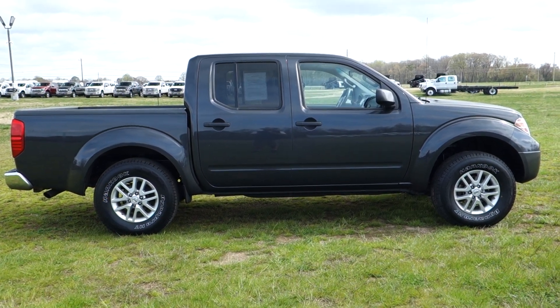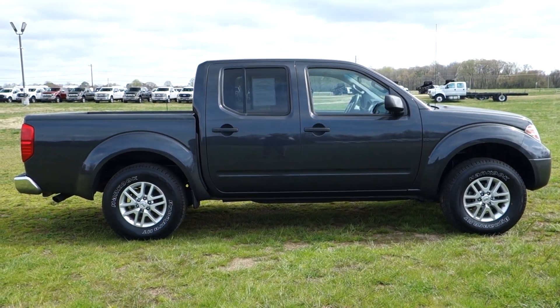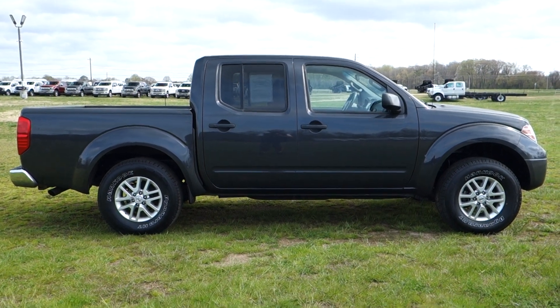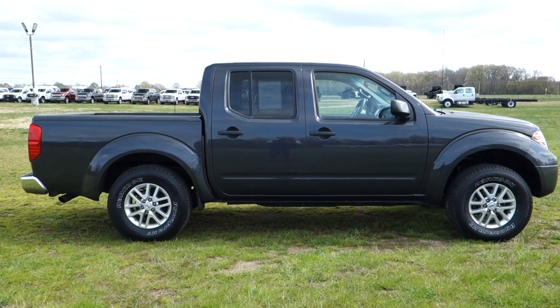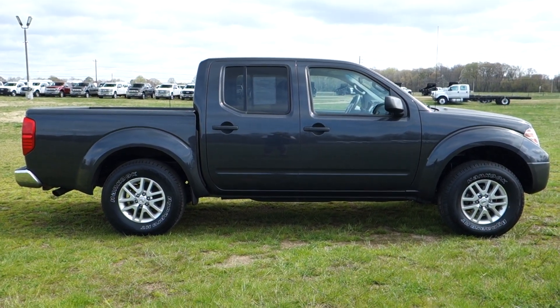Rest assured, it runs and drives as factory intended. This vehicle has a 4-liter V6 engine for maximum power, rear-wheel drive, and a 5-speed automatic transmission. And let me tell you, folks, these are good, fun, solid trucks to drive.